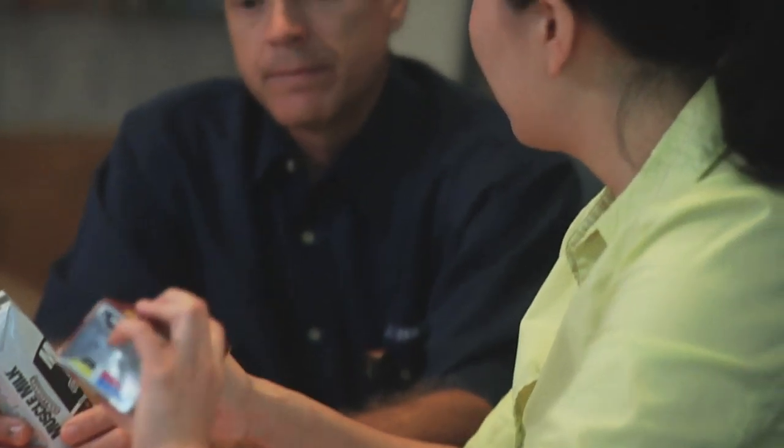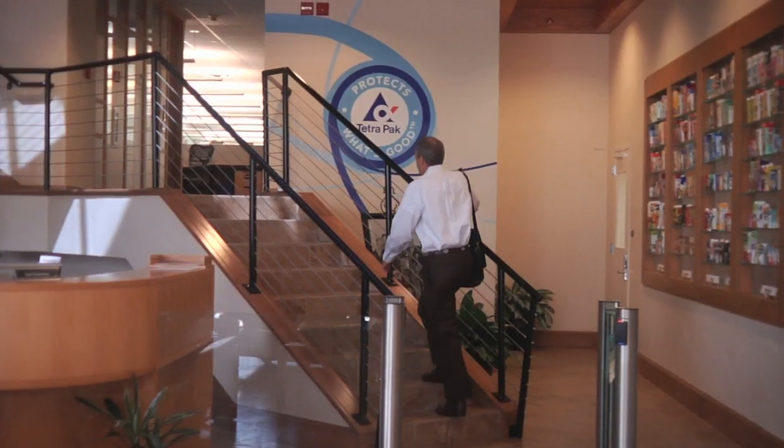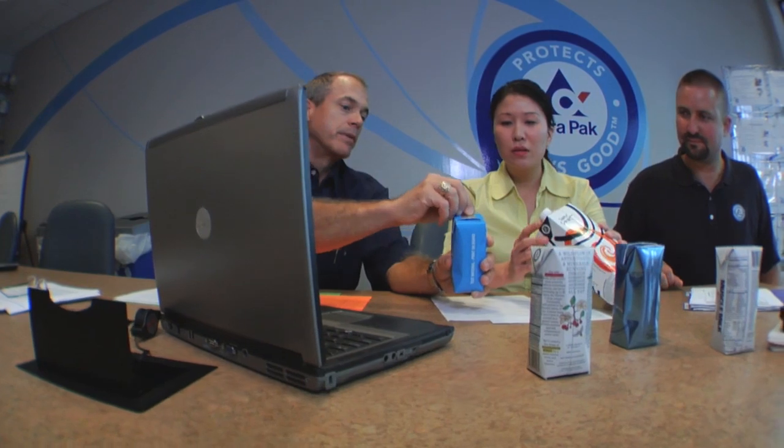I am Brian Thane and I am a food packaging professional at Tetra Pak. My educational background is in agricultural engineering with a focus on food process engineering and food science. Brian Thane is our FBA guy — he knows everything about regulatory matters. He's also a very good food packaging engineer and professional.